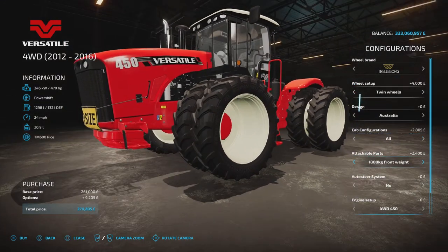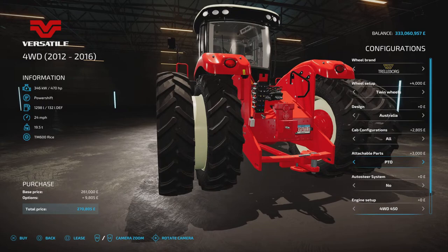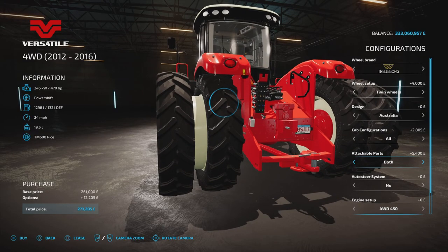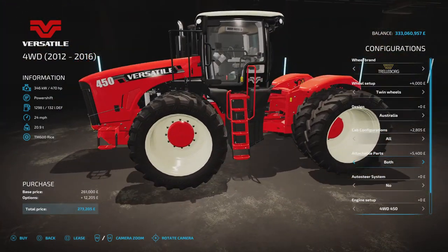Attachable parts — we've got standard and a 1800kg front weight. On the back, a PTO, and then you can have both. PTO — you'll notice the front dips — or PTO with the front weight as well if you should desire.